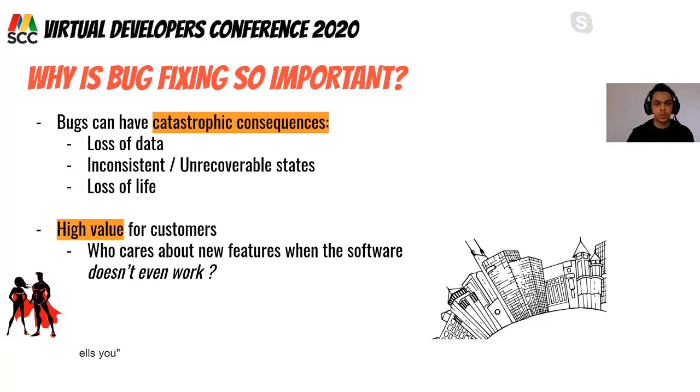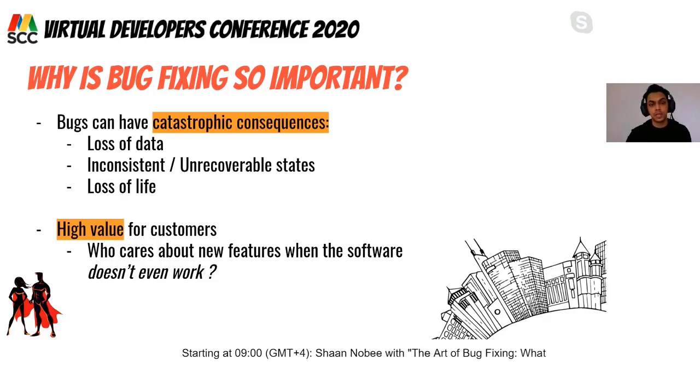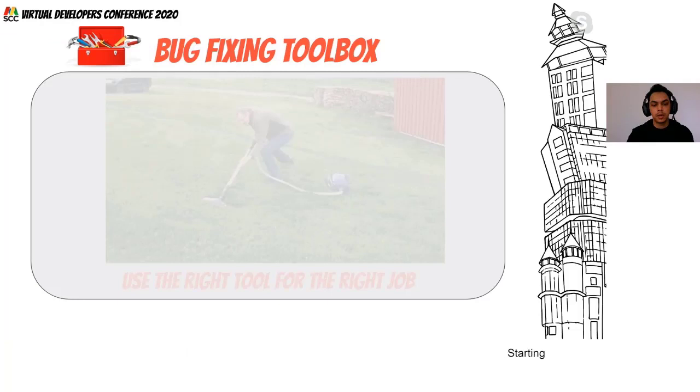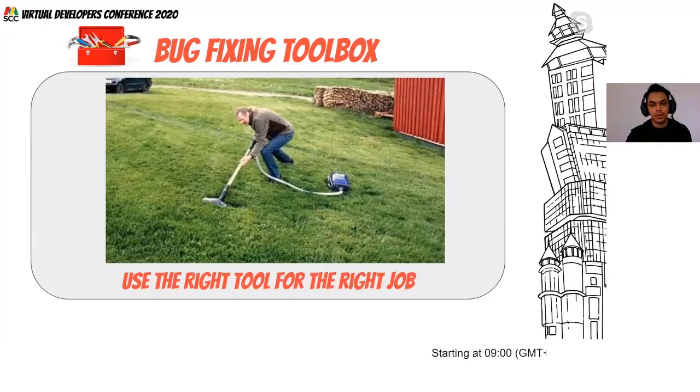The approach we're taking today is to build a toolbox of techniques. Right now the toolbox is empty, but we'll fill it in as we go. The key idea is that there is no one-size-fits-all solution for bug fixing — different techniques apply to different scenarios.